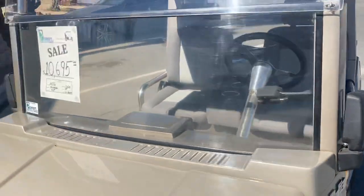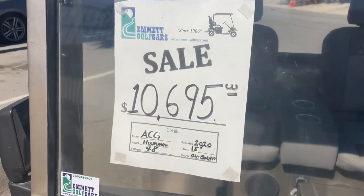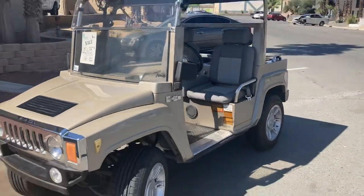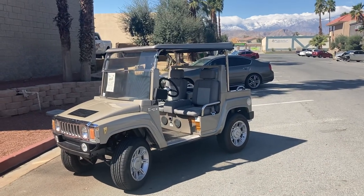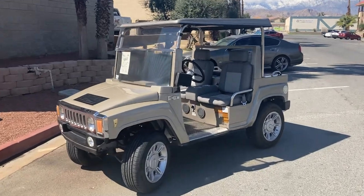Here's the Hummer LSV here at the dealership — $10,695, with 2020 Trojan batteries, onboard charger, and a nice champagne frost color. Stay tuned guys, until next time, from Palm Desert. God bless. Take care.